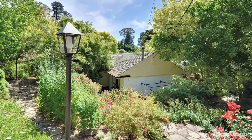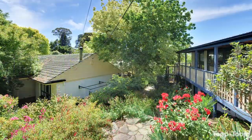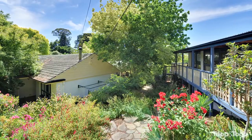Welcome to 50 Gull Road Stirling. Privately sited amongst glorious gardens, this property is a real sanctuary.